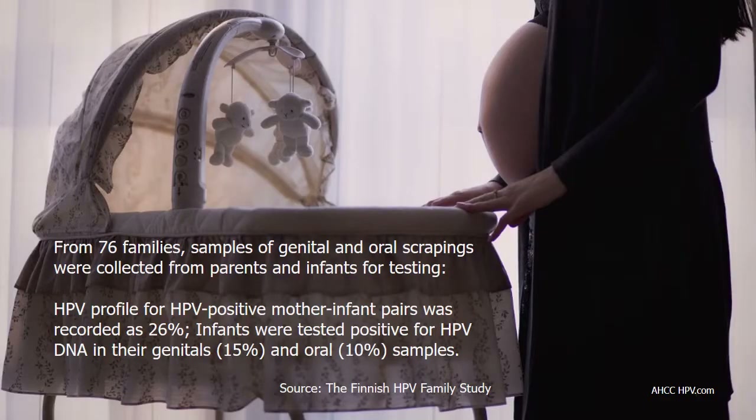Vertical HPV transmission from mother to infant has also been researched by the Finnish HPV Family Study. From 76 families, samples of genital and oral scrapings were collected from parents and infants for testing. Results show the HPV profile match for HPV-positive mother-infant pairs was recorded at 26%, with infants testing positive for HPV DNA in both their genital and oral samples.